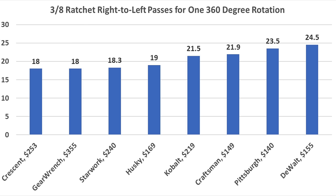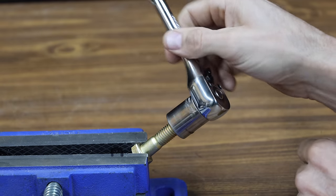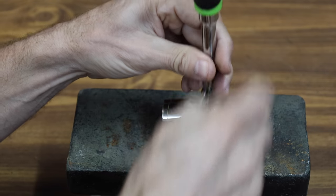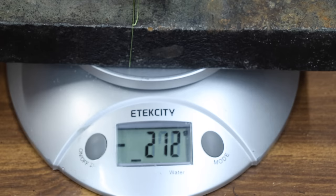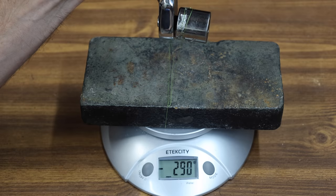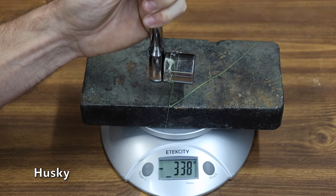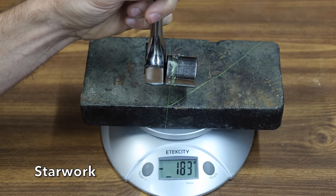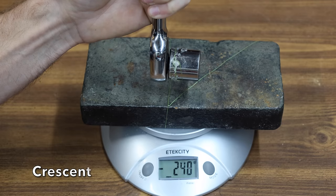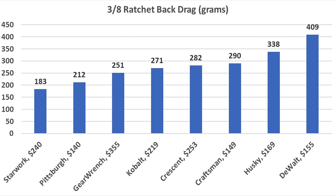A ratchet with a lot of back drag makes removing or installing fasteners in tight spaces a challenge. Using a 7/8 inch socket, fishing line, and a scale to measure back drag: the Pittsburgh ratchet performed well at 212 grams. The Craftsman didn't perform quite as well at 290 grams. The DeWalt really struggled at 409 grams — about twice as much back drag as the Pittsburgh. The Husky also struggled at 338 grams. The Cobalt moves into second place at 271 grams. The Starwork takes first place at only 183 grams of back drag. The Crescent performed almost the same as the Craftsman at 282 grams, and Gear Wrench finished third with 251 grams. Final standings: Starwork first at 183 grams, Pittsburgh second at 212 grams, Gear Wrench third at 251 grams.